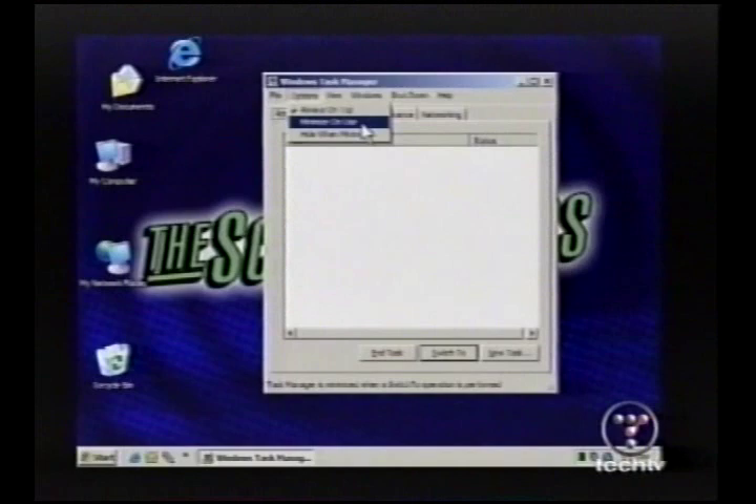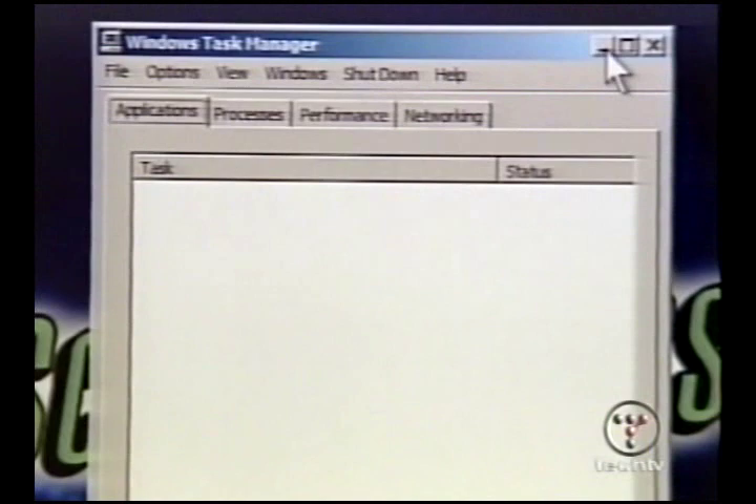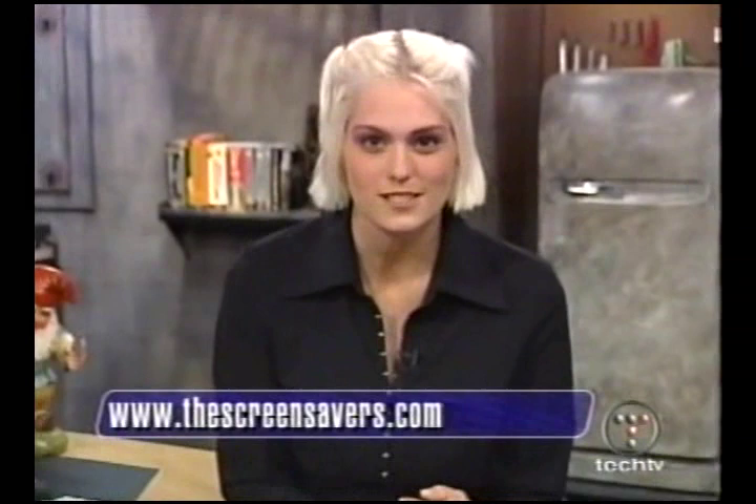Go to Options, then 'Minimize on Use,' and then 'Hide When Minimized.' With those two options set, when you minimize Task Manager it goes away and all you have is the CPU meter in your system tray. You can run programs and it'll tell you what's more of a resource hog. And if you put a shortcut to this in your startup menu, you'll have a CPU meter in your system tray every time you boot your computer.